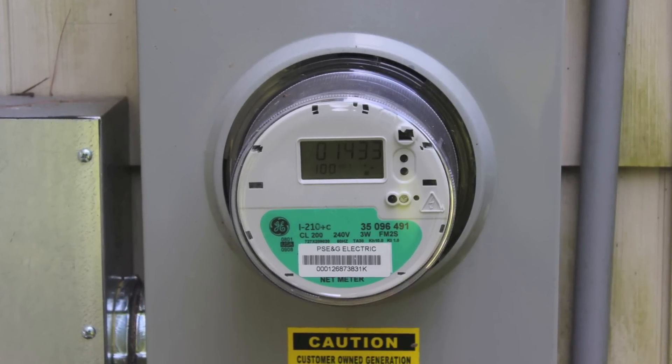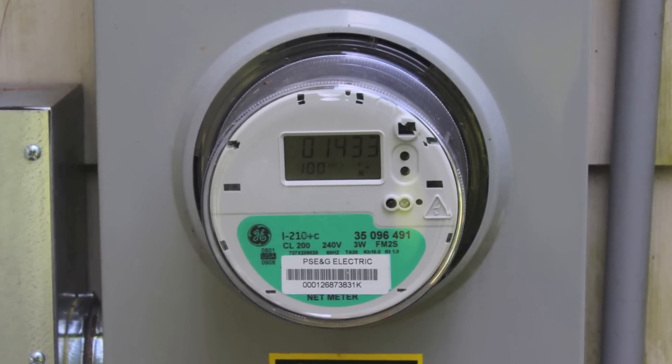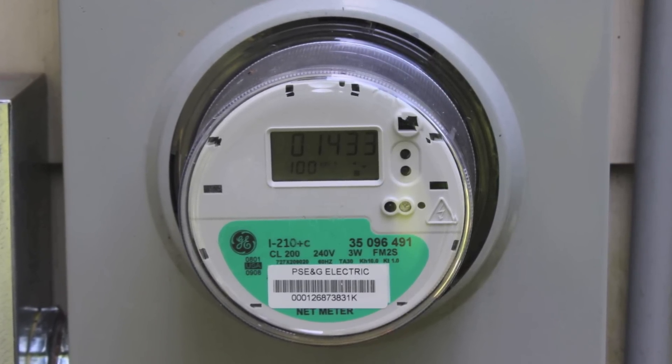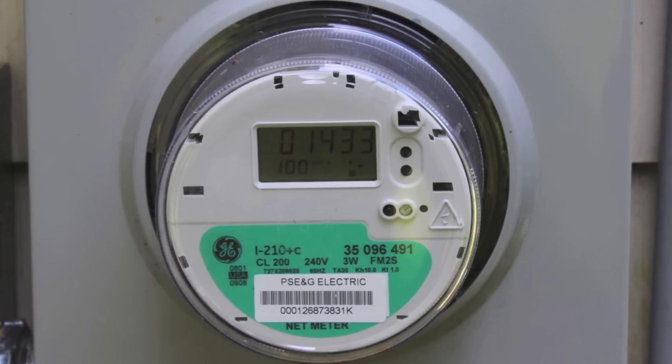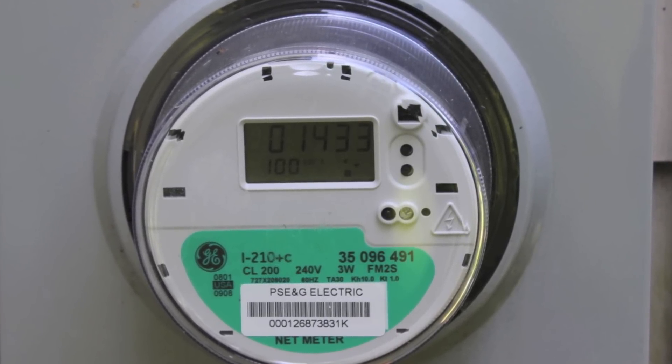During the course of the year, we use this net meter. When we produce more electricity than we are using, we send it down the road. When we need the power at night, or maybe during the winter, the utility gives us a credit. Now we make as much power as we use, hence the term net zero.